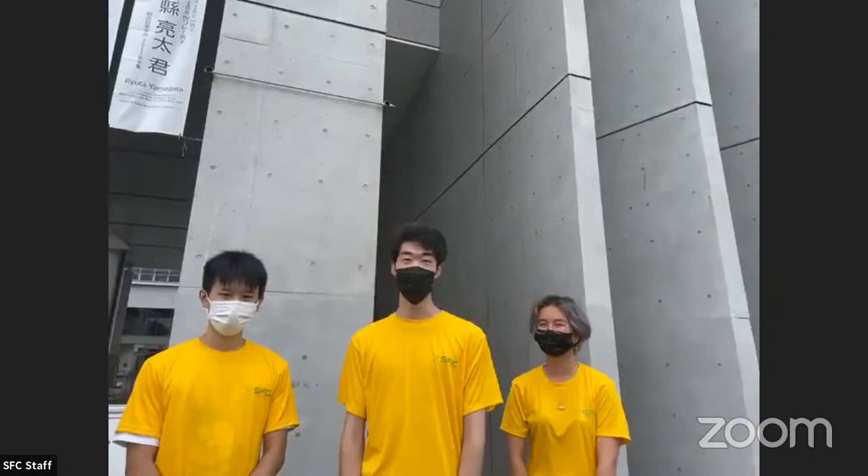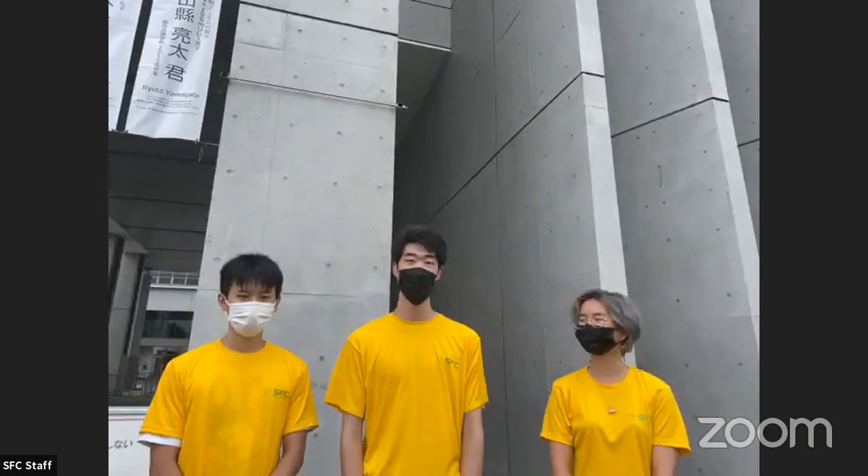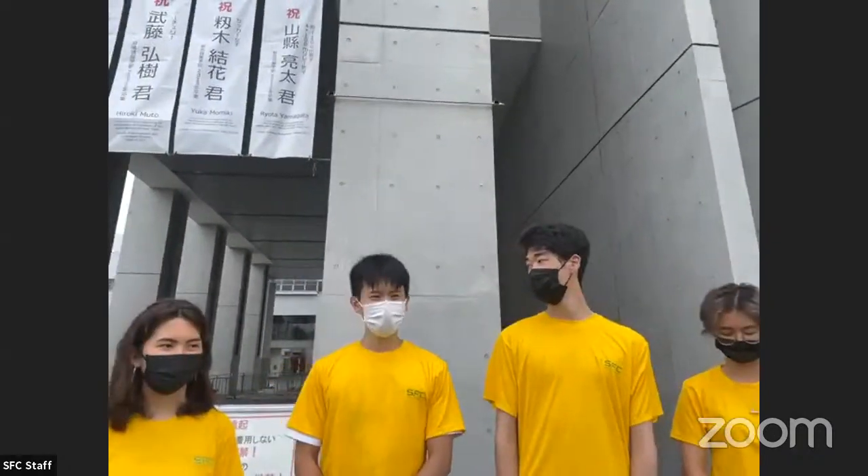I'm Gordon. I'm a second year from Canada, and I'm from the Faculty of Environment and Information Studies. I'm Tatsu, third year, same faculty — Faculty of Environment and Information Studies. My name is Ivanka. I'm also a second year international student from the Faculty of Environment and Information Studies. Today we will show you around campus to help you get familiar with your home for the next four years. Let's go!